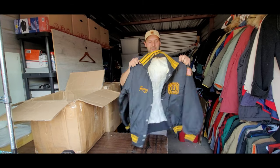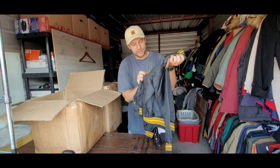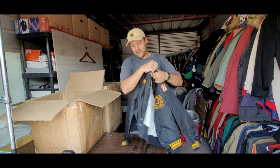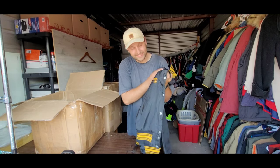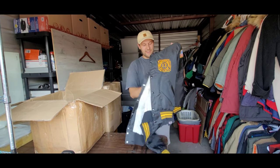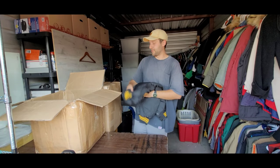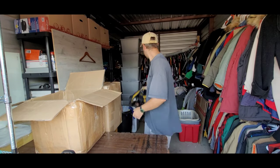Oh this one is super rad — looks like we got another satin bomber. Look how cool this is: it's a vintage fire department bomber — Wellington Fire Department Number 13. This one belonged to Lenny. It's got a U.S. patch on the sleeve. Really cool graphics. This one is probably a $30-plus piece for sure.